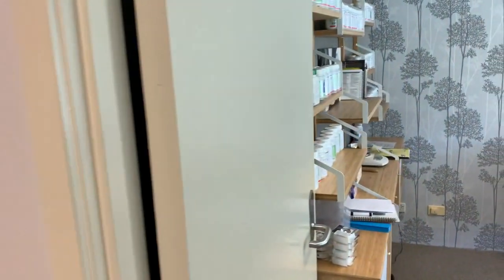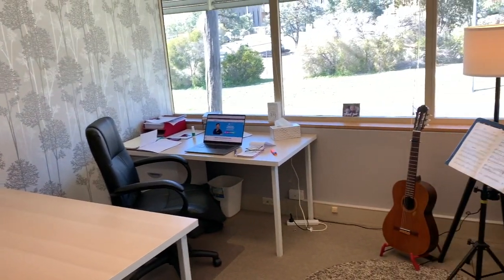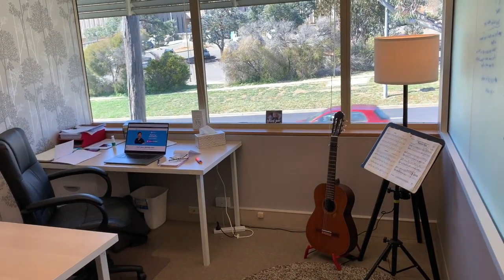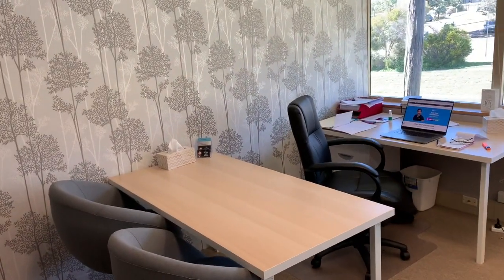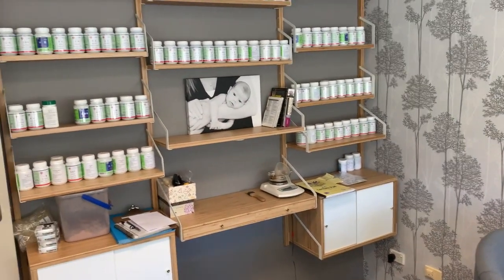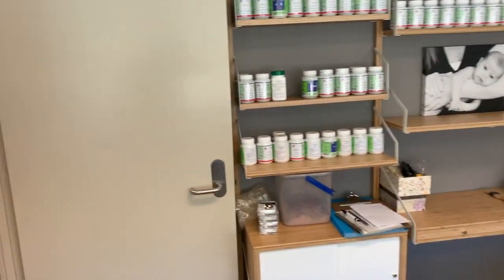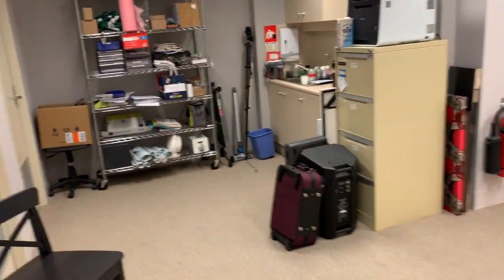We walk into my main office here, and this is where we're going to have our consultation. It's an opportunity for us to just sit down, talk, and work out exactly where you're up to with your health, what your health goals are, and then build a plan based on that.